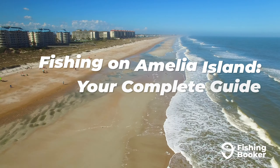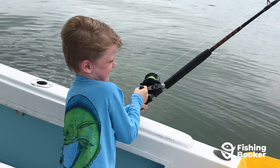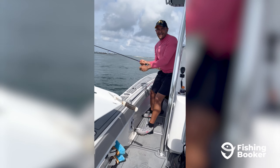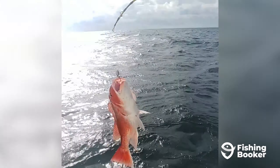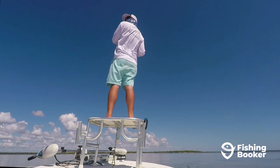From Fernandina Beach to Franklin Town and beyond, fishing on Amelia Island is something every angler — beginner or expert — should experience. That's why today we'll give you the inside scoop on top catches, best spots to cast your line, and when to head out.